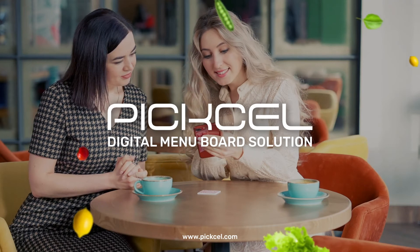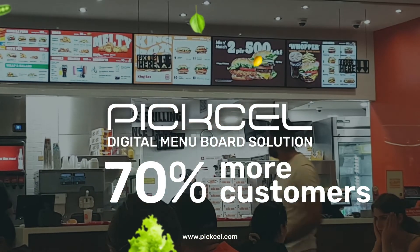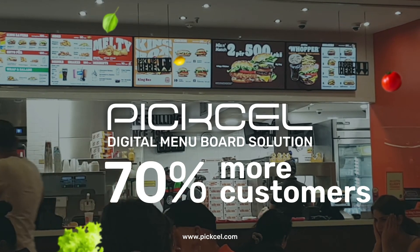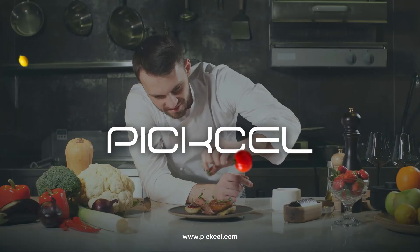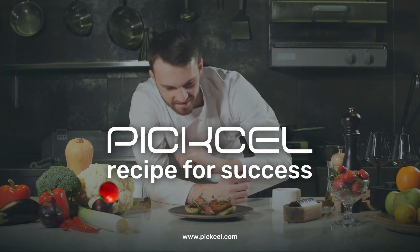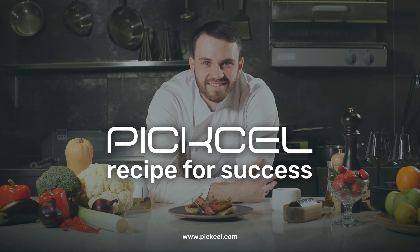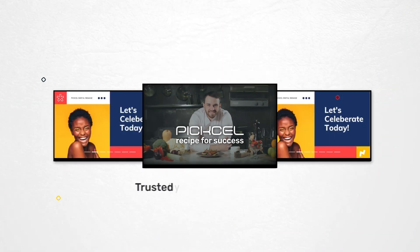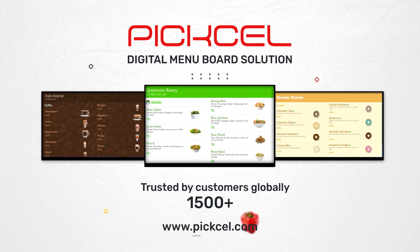With the Pixel digital menu board solution, your restaurant has a 70% higher chance of converting passerbys and casual onlookers into hungry wolf customers. Your restaurant staff is now less distracted and you are in total control of the whole process. And that's what we call a recipe for success. Join a community of thousands of Pixel users and give your restaurant business a digital makeover.